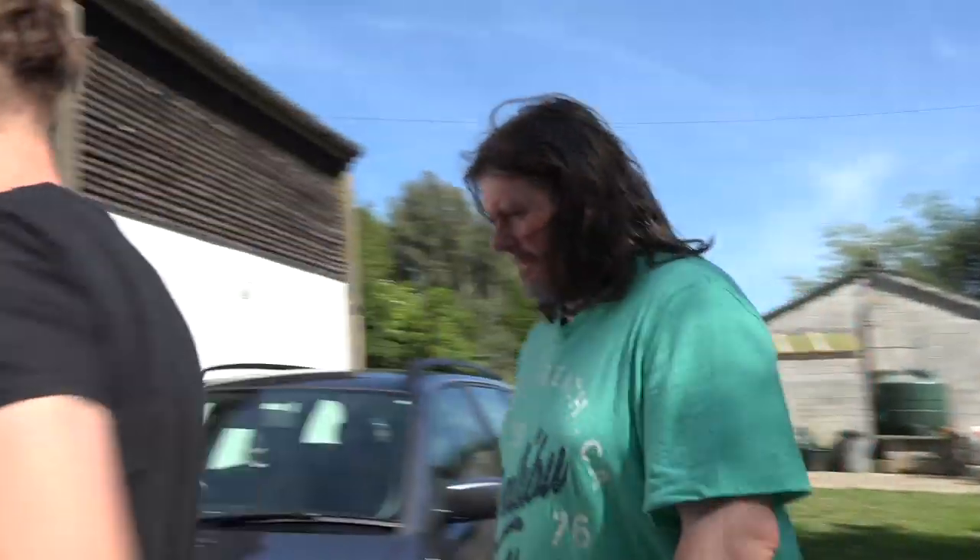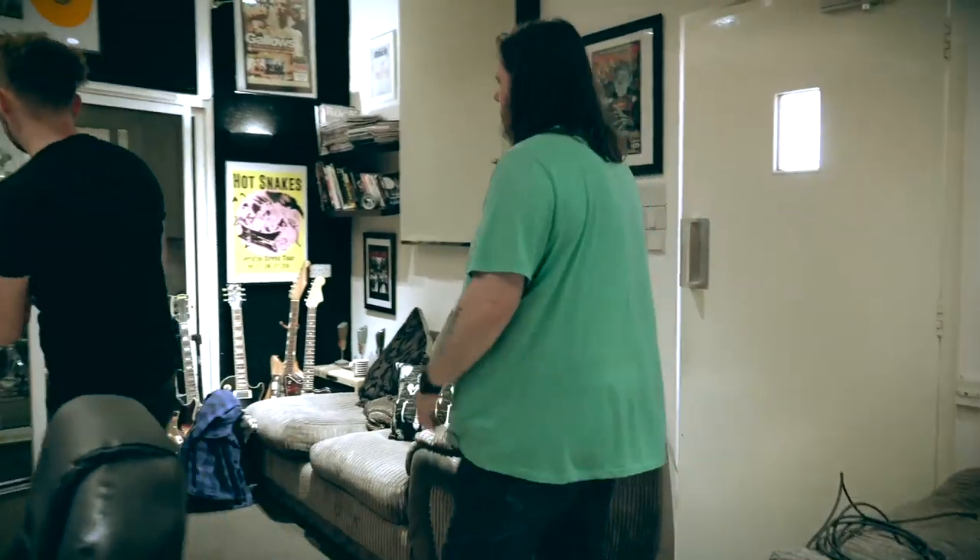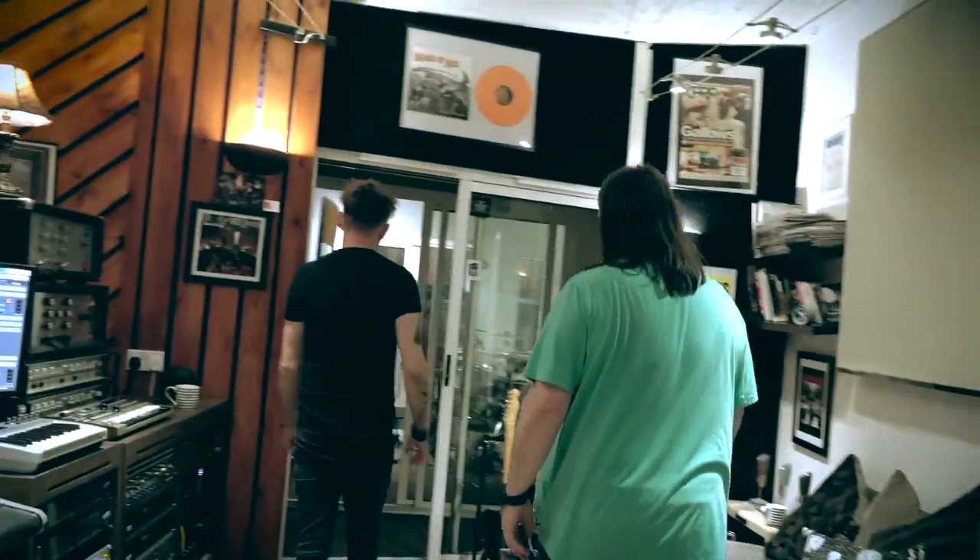We're here with Dan Lucas for record production at Anchor Baby Recording, and we're in the heart of Kent, not far from Canterbury. Let's have a look inside and come back to the old machine room.